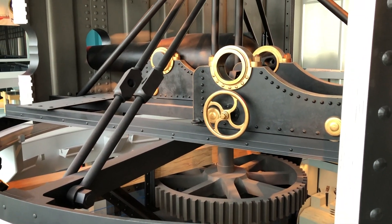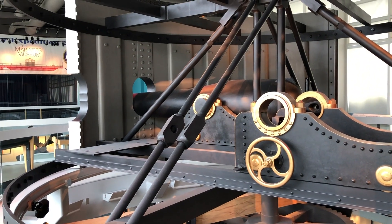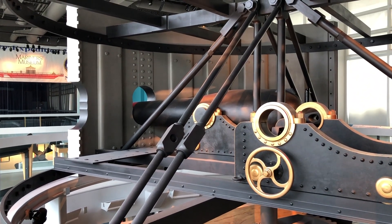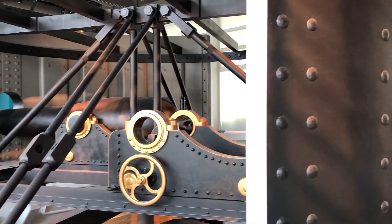Considering both ships' groundbreaking achievements in design, both ironclads would meet a rather less glamorous fate. The CSS Virginia would be scuttled May 11th, 1862, to prevent it from falling into Union hands.